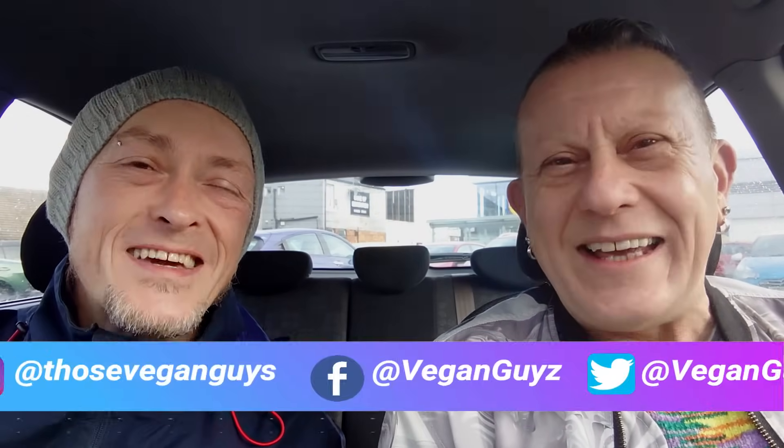Hello my loves and welcome back to the channel. And if it happens to be the first time here, how do I do? I'm Paul. I'm Jason. And together we are Those Vegan Guys.